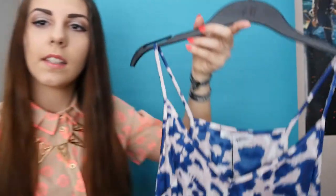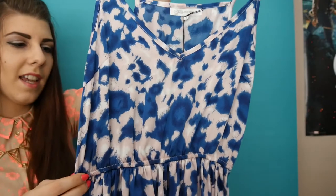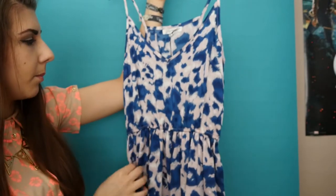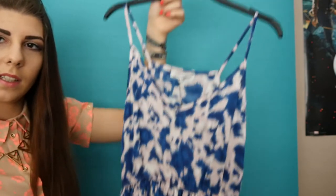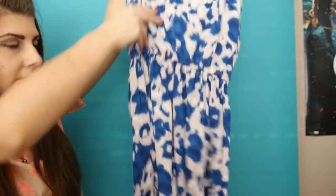Next thing is this dress. They call it animal print but it's really not — it's kind of just like paint splatter. It's light pink with blue and little white bits, and it's really summery. It has a v-neck, it's kind of short, and it's from Glamorous.